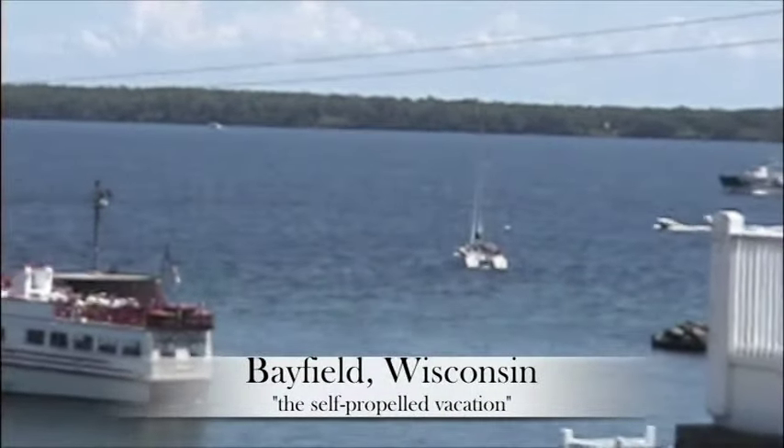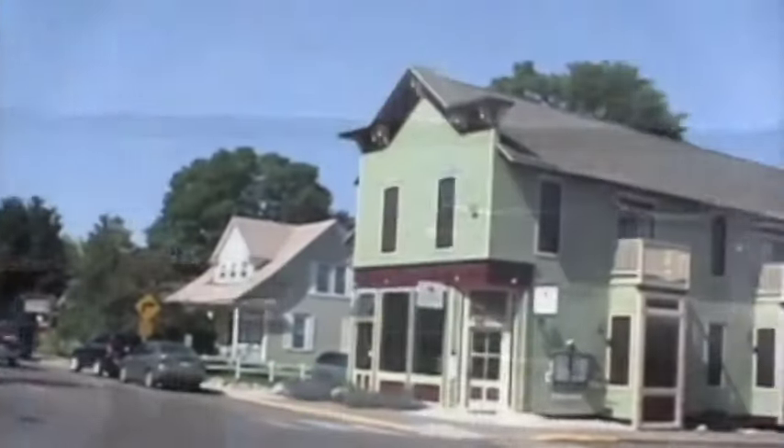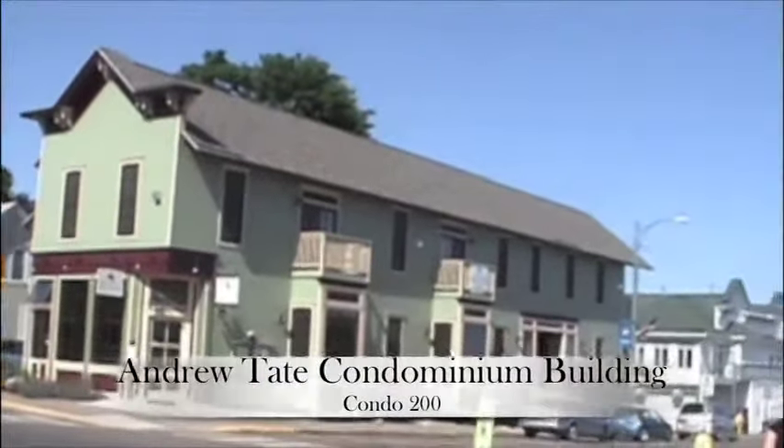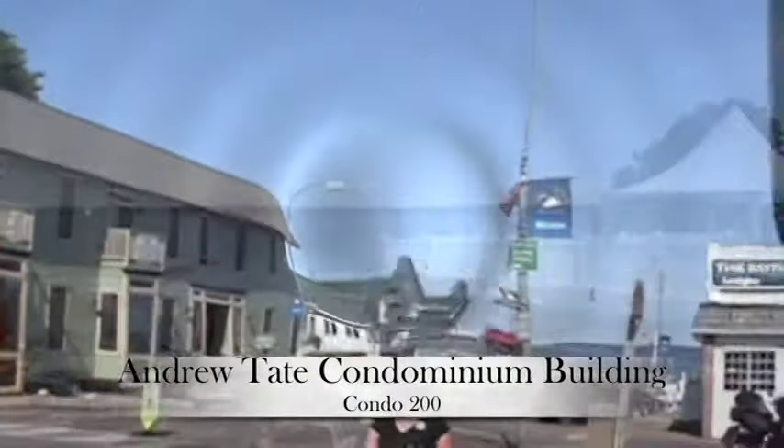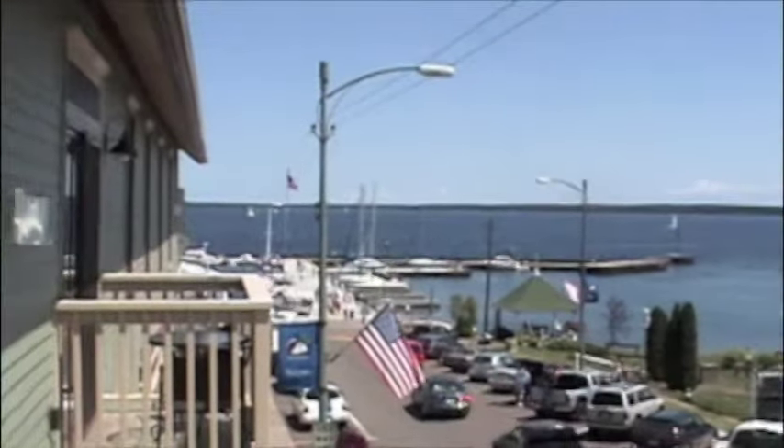A sailboat, the Island Princess Tour vessel, Madeline Island Ferry, and Madeline Island off in the distance. Welcome to the Andrew Tate Condominium Building in Bayfield, Wisconsin, gateway to the 22 Apostle Islands on Lake Superior.